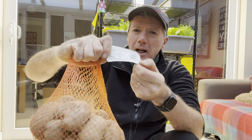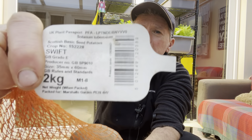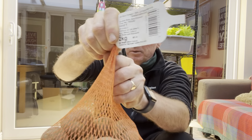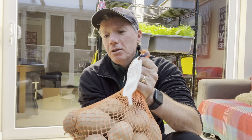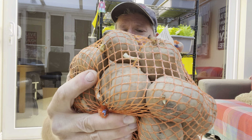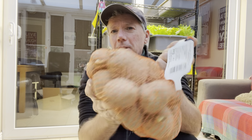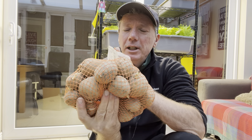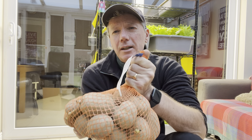My favourite early potato is Swift — they grow as a really nice compact plant and everybody seems to love them. I'm pretty pleased with these; some of the sprouts are getting caught in the net but they should be fine. I'm pleased about getting these because I don't have any Swift left over from last year.